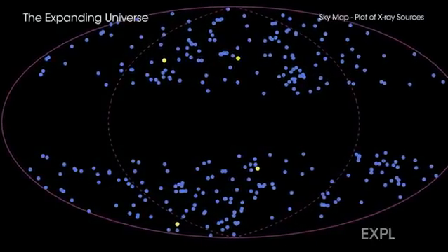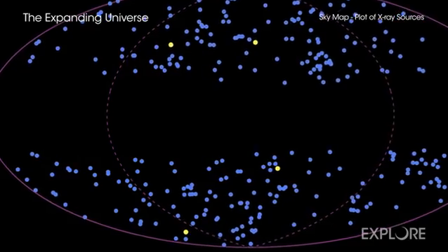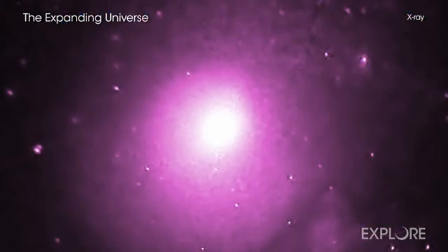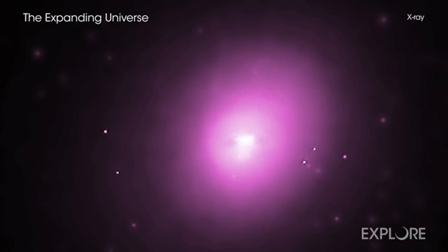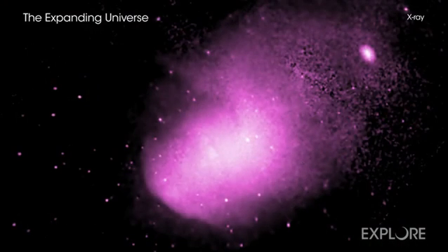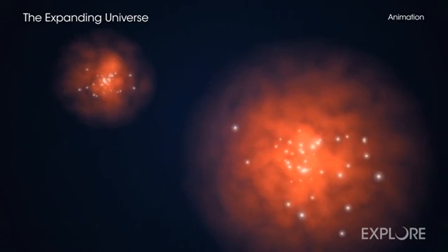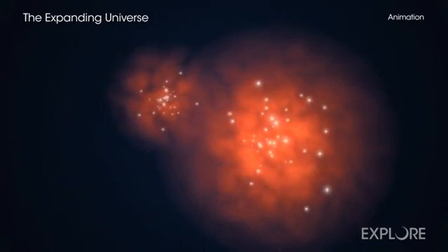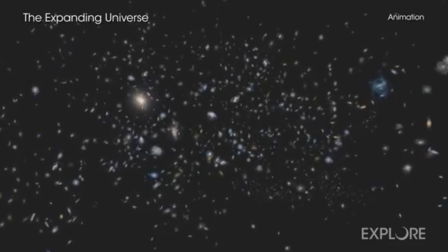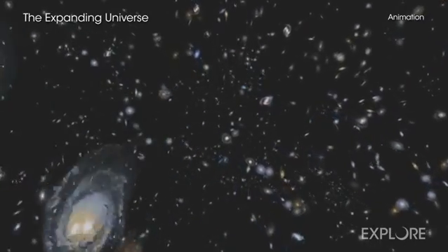One of the fundamental ideas of cosmology is that everything looks the same in all directions if you look over large enough distances. A new study using data from NASA's Chandra X-ray Observatory and ESA's XMM-Newton is challenging that basic notion. Astronomers studied hundreds of galaxy clusters, the largest structures in the universe held together by gravity, and how the properties they display differ across the sky. The result challenges one underpinning of cosmology: that the universe is isotropic, meaning it is the same in all directions.